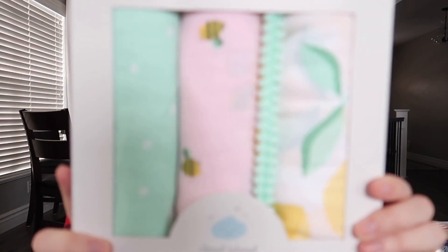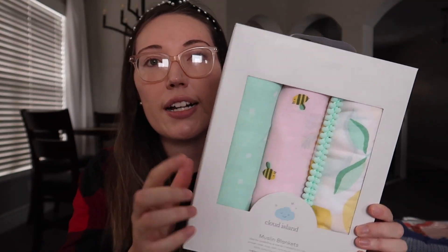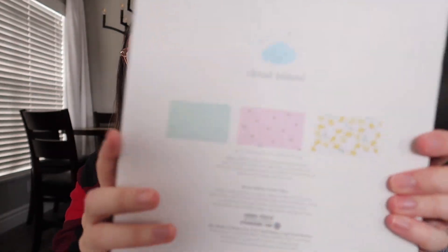I also got some muslin blankets, which I hadn't put any of these on my registry because I already have some from Asher that are kind of just neutral. We actually didn't use them that much — we used them a lot in the beginning and then kind of stopped because they're just lightweight. But I know some people really use them a lot, so maybe with baby number two we'll use them more. Either way, these are so precious — I love these colors. This is from Target, it's the Cloud Island brand.